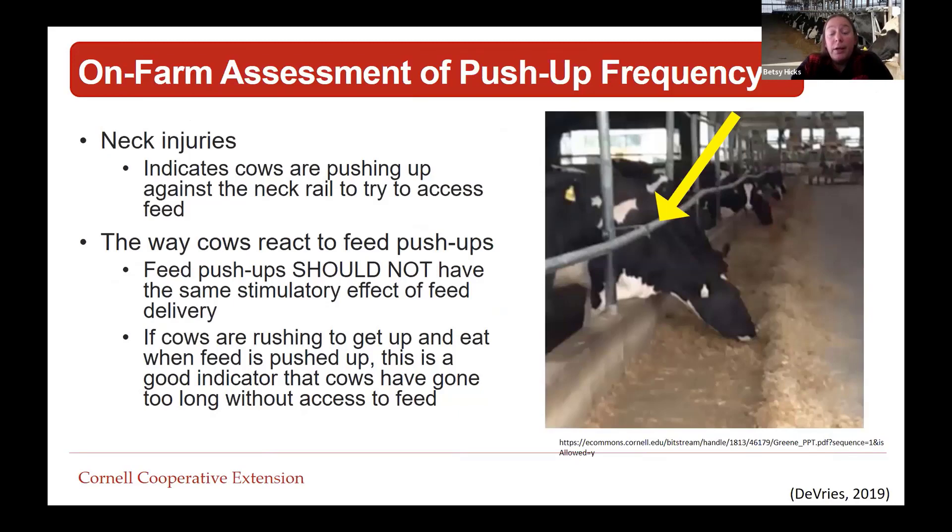From a nutrition aspect, pushup frequency matters. Cows can exert over 500 pounds of force to reach feed, and tissue damage occurs after 250 pounds of force, resulting in neck injuries. The force is also on her feet when pushing to reach that feed. We should not have the same stimulatory effect of feed delivery when we push up feed - if cows are rushing to get up and eat when feed is pushed up, that's a good indication we need to push up more frequently. We can positively impact lameness just by pushing up feed more often.